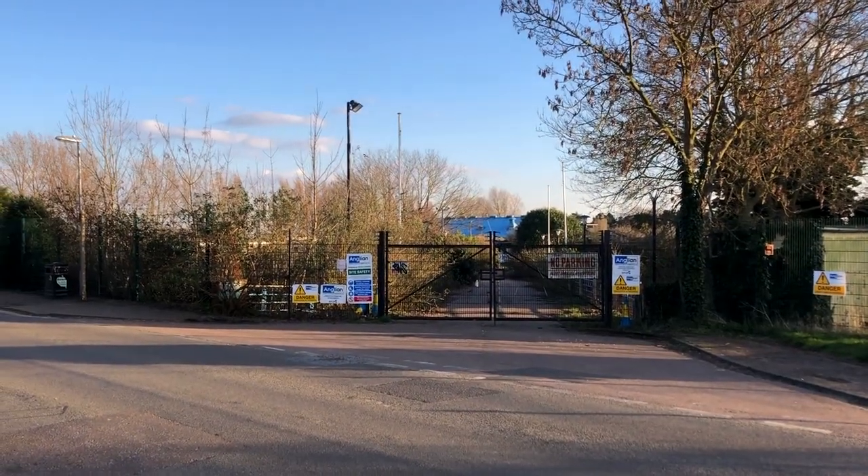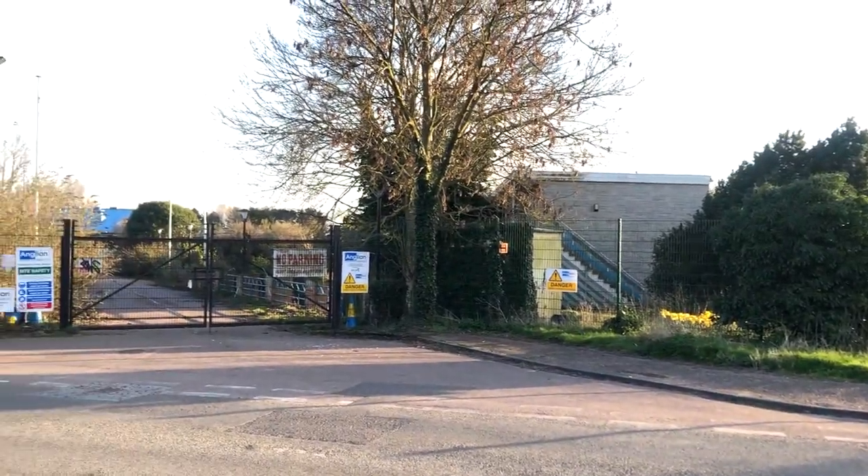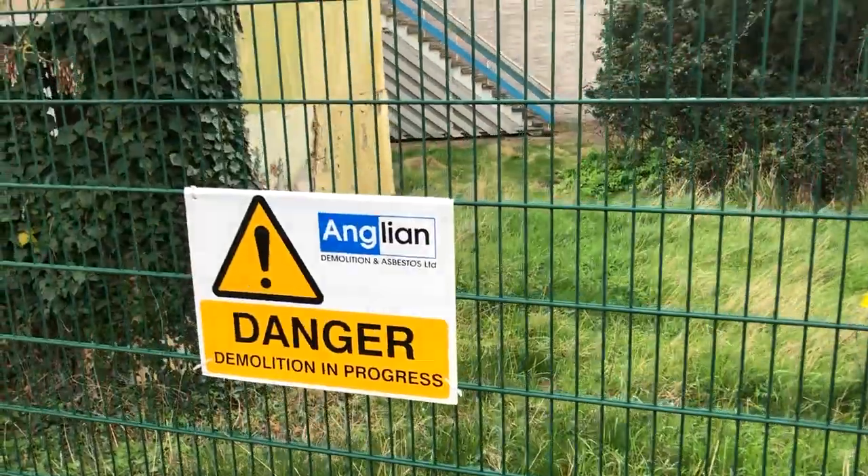As luck would have it, I actually rented a place not too far from here, so when I found out it was literally five minutes' walk away from me, I was pretty excited. The entire Pontins Holiday Park would be a bit tricky to enter as it's closed off from the public on all sides.